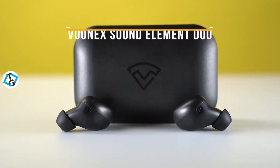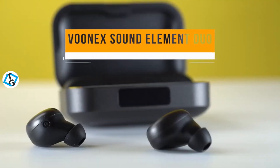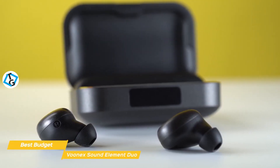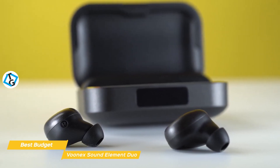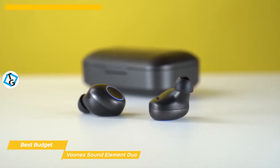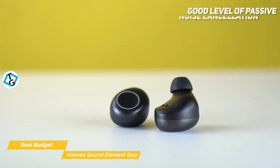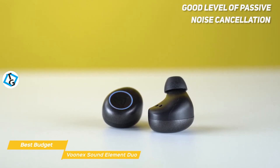Finally, we have the Vunex Sound Element Duo, our pick for best budget bass earbuds. The drivers of the Vunex Sound Element Duo put out a layer of clear and detailed mids and highs that are complemented by rich, distinctive bass frequencies that will make your favorite tune sound great at a budget price you'll love. The lower frequencies produce some good bass response that don't overpower or make the higher frequencies sound muddy, and overall the sound quality is quite impressive. The fit is secure and offers a good level of passive noise cancellation that creates an immersive audio experience through isolation.